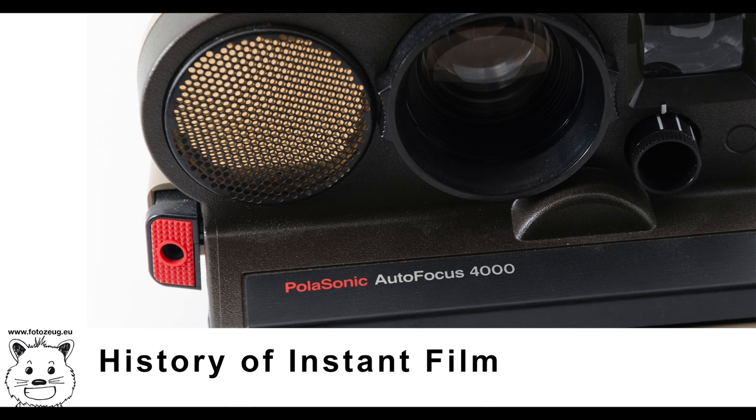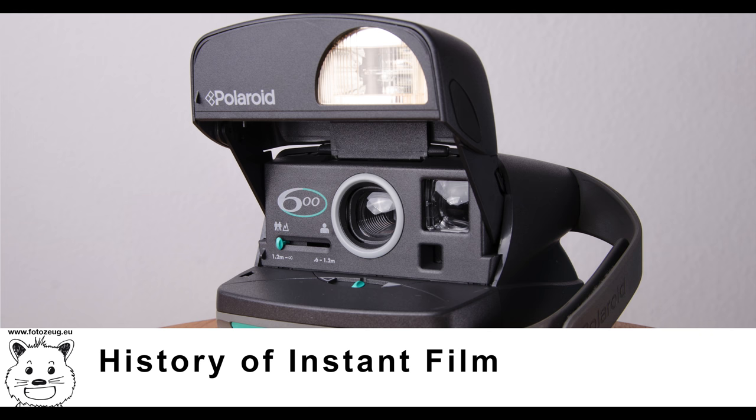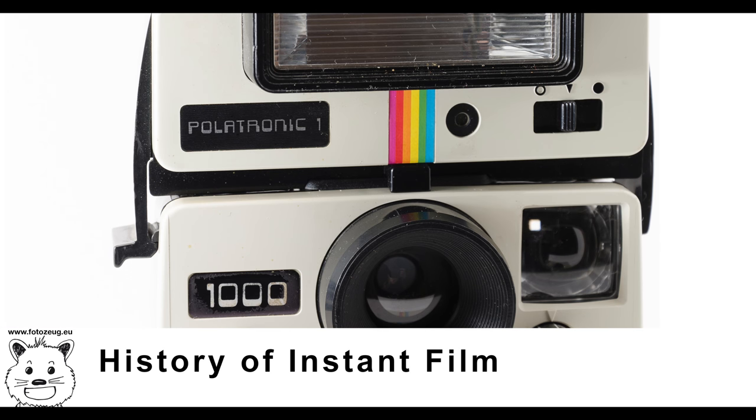In 1972, Polaroid introduced integral film, which incorporated timing and receiving layers to automatically develop and fix the photo without any intervention from the photographer. Instant film is available in sizes from 24mm x 36mm up to 50.8cm x 61cm, with the most popular film sizes for consumer snapshots being approximately 83mm x 108mm. The image itself is smaller as it is surrounded by a border.